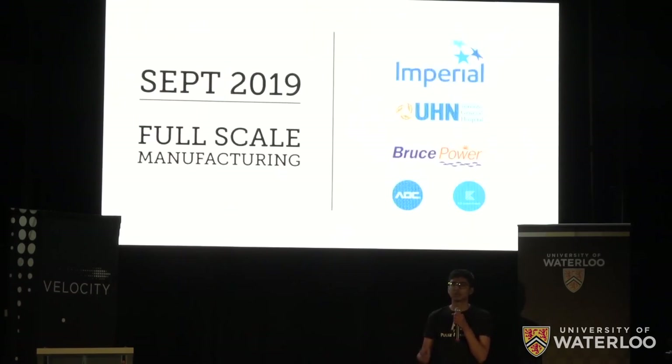Six months later, we'll begin full-scale manufacturing, selling directly to 11 plants who've all told us they want to use our product as soon as possible. And to keep scaling, we'll continue direct sales and partner with industrial distributors.